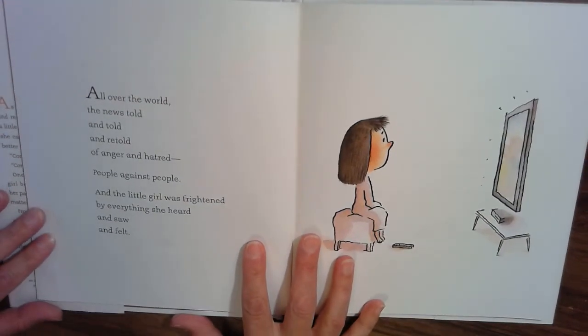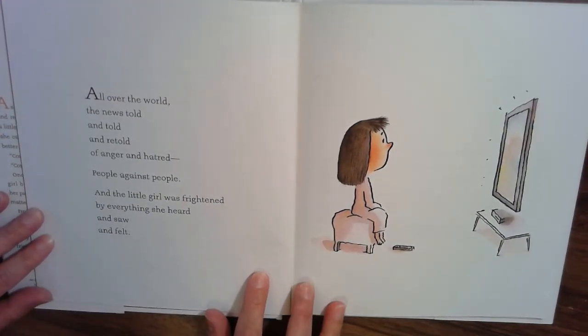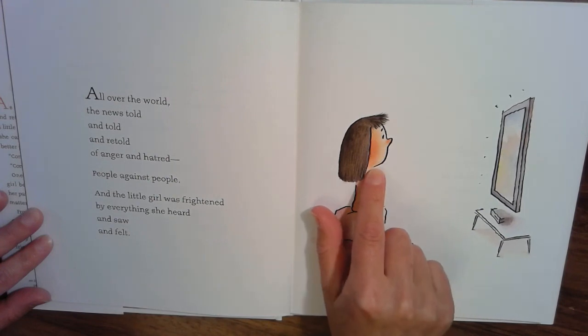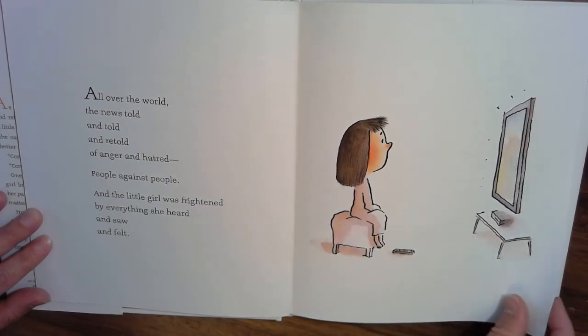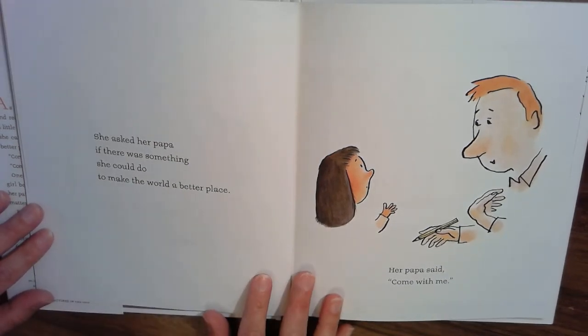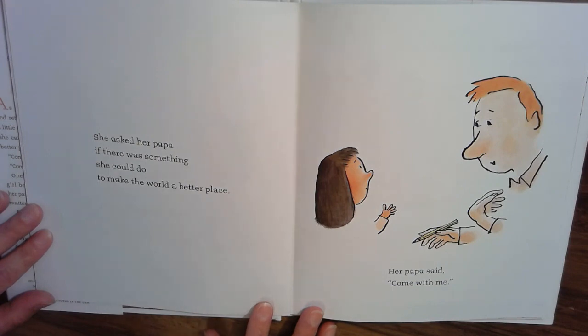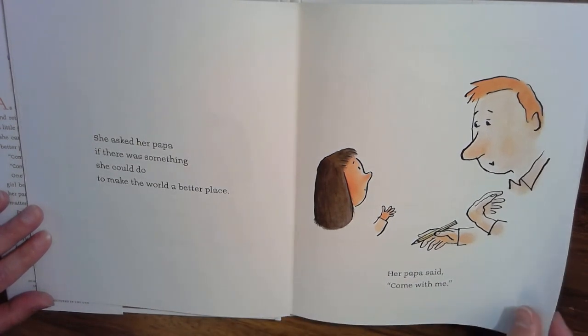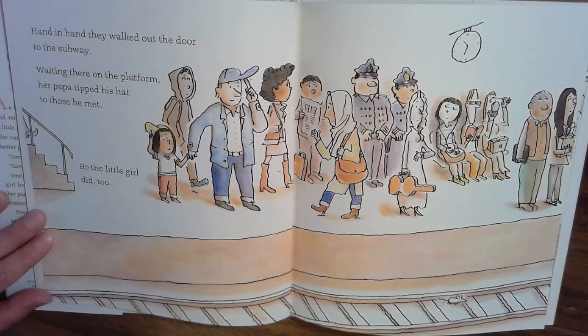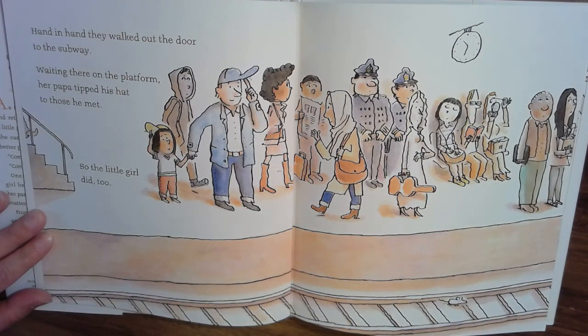All over the world, the news told and told and retold of anger and hatred, people against people. And the little girl was frightened by everything she heard and saw and felt. You can see by her facial expression that she's worried. She asked her papa if there was something she could do to make the world a better place. Her papa said, come with me. Hand in hand, they walked out the door to the subway. Waiting there on the platform, her papa tipped his hat to those he met. So the little girl did too.